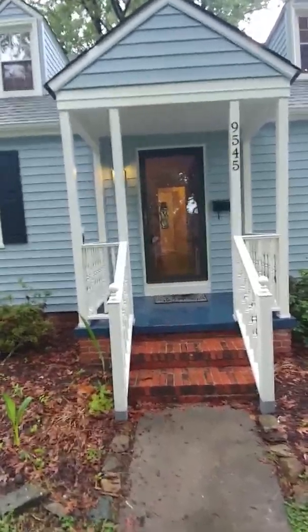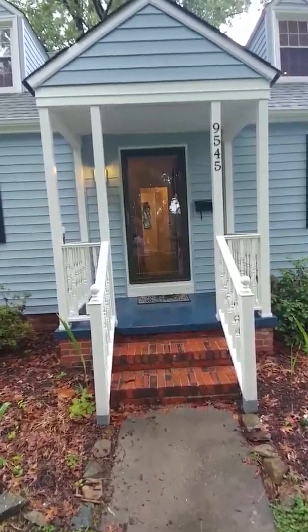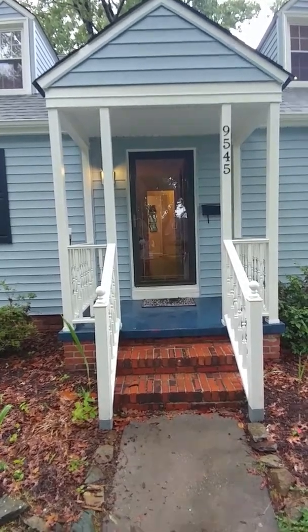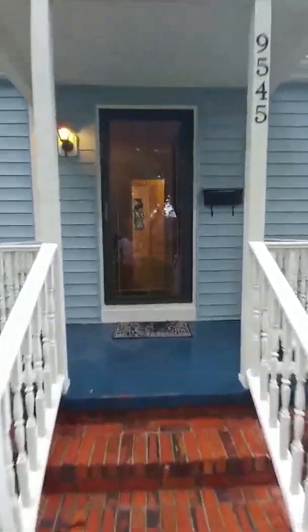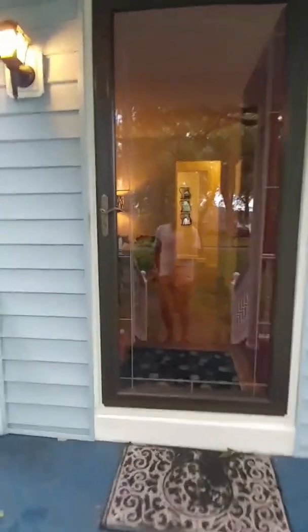Here's another successfully staged home. This is 9545 Hammett Parkway in Norfolk and we're about two blocks from the ocean, so let's take a look.